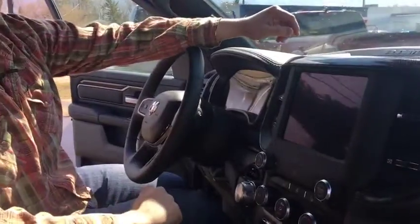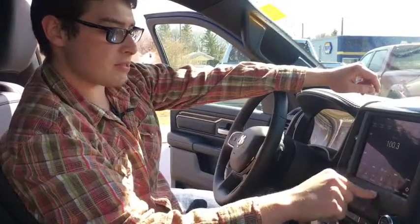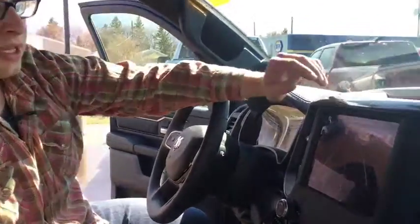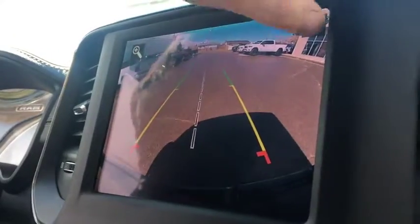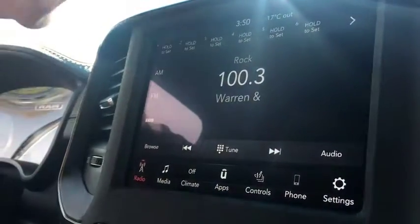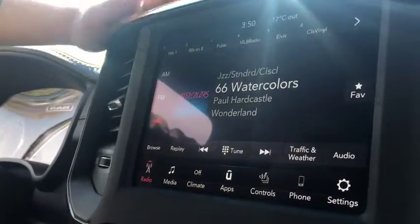Starting the vehicle up, on the 8.4 inch Uconnect screen you can go into the apps and check out the backup camera, which is 1080p so you can see very clearly behind you — unlike the old trucks which were a little bit blurry. These trucks also come with a free year of Sirius XM. After that year you'll have to decide whether you want to pay for it, but Dodge gives you a free year which is nice.